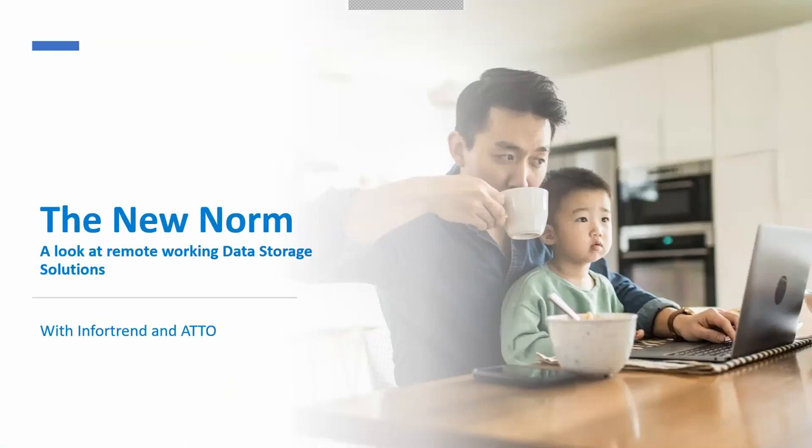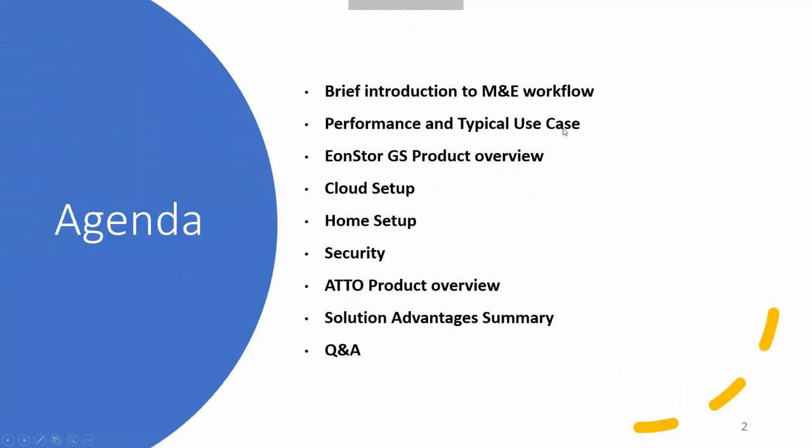I've known Noe for quite some time, and he's very experienced in delivering media and entertainment solutions to integrators around the world. Today's agenda will include a brief introduction to media and entertainment workflows, some performance and use cases, a review of the InfoTrend Beyond Store GS product, some cloud setups, and home setups security.